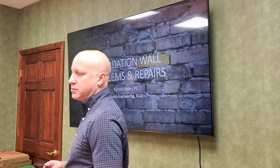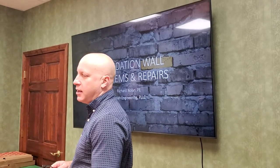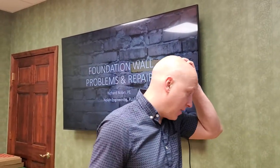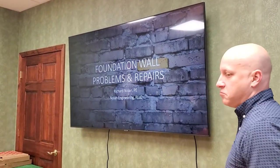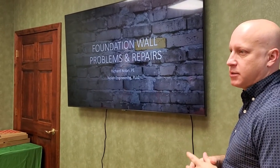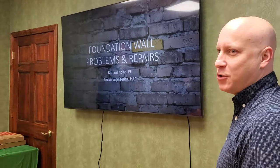I've been doing foundation-related work for at least 15 years, probably literally hundreds of basements. I've seen a lot of stuff out in the field, so I just want to talk about how to diagnose certain cracks in foundation walls, what's causing them, and some of the repairs — which you guys would know more than most people.